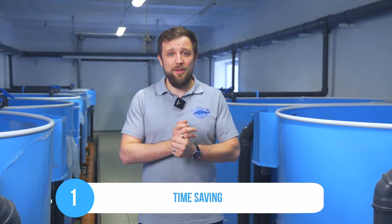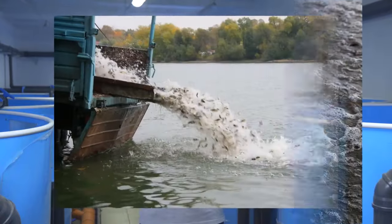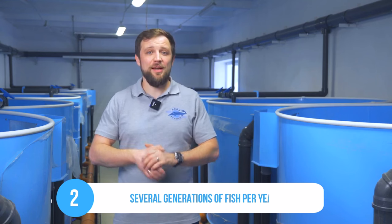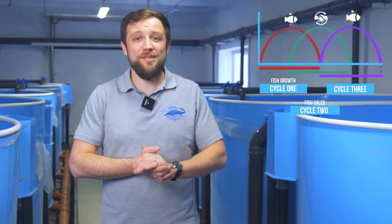What can an incubation and fry department based on RAS technology provide for open water farming? First, it's time-saving — you can grow young fish at the time and season when fish cannot be grown in open water, and in spring, when the water temperature rises, you can release them into an open water body. Fish in cages are grown during certain favorable temperature seasons. Second, with RAS technology you can get several generations of fish per year — new stocking material every month if you organize the cycles properly. Imagine releasing fish into open water every month — you can significantly increase the total amount of stocking material.